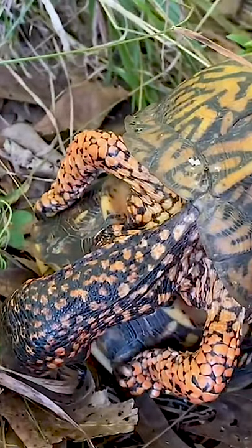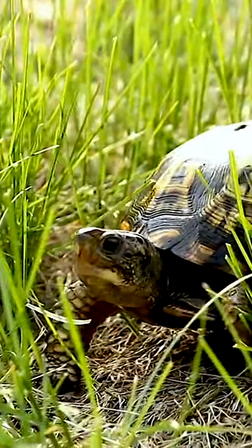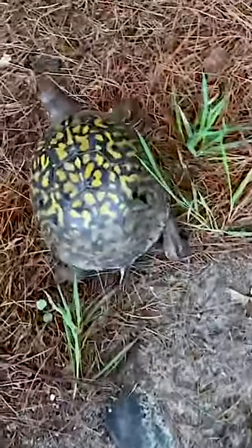Reproduction for the eastern box turtle can occur at any point throughout the late spring, summer, or early fall months, but egg laying is most likely to occur in May and June, when rain is frequent.